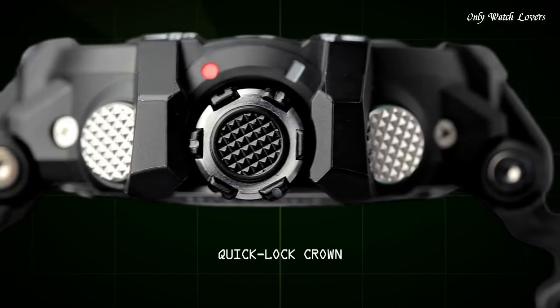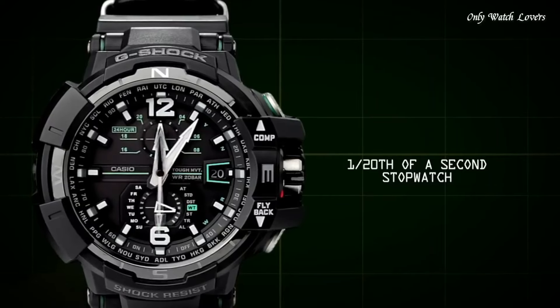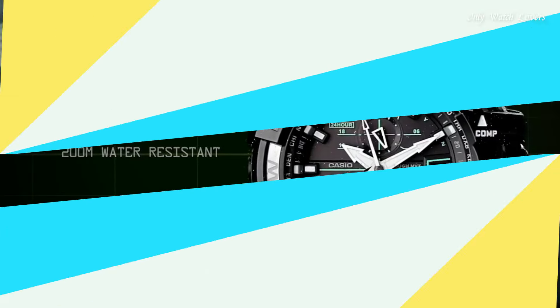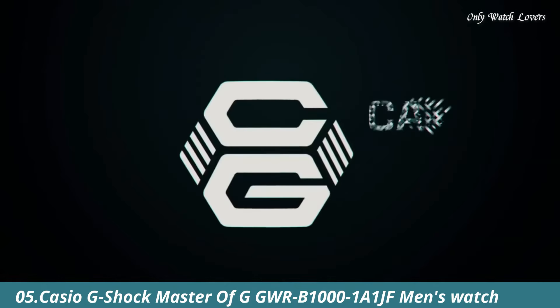The following features are equipped: glowing hands, glowing markers, radio controlled, compass, world time, chronograph, countdown timer, alarm, perpetual calendar, date.